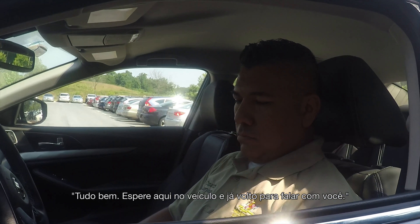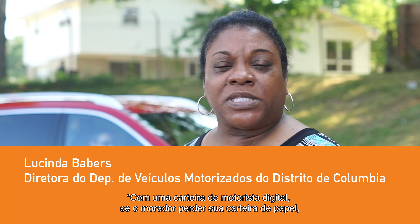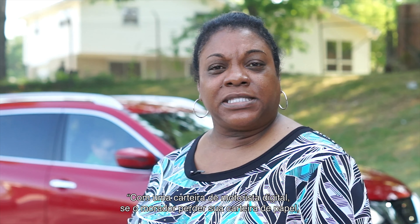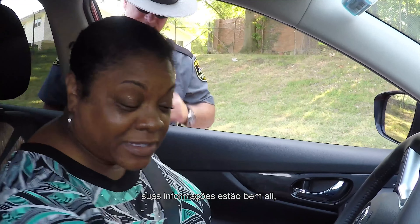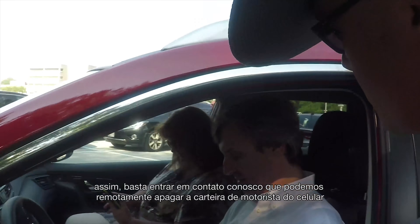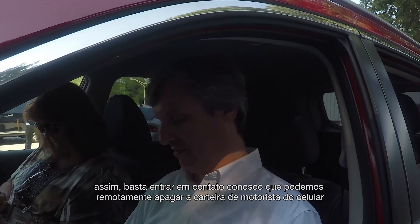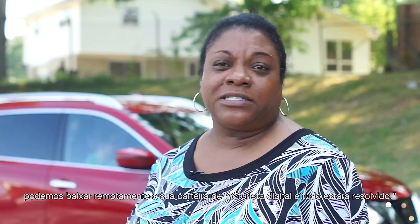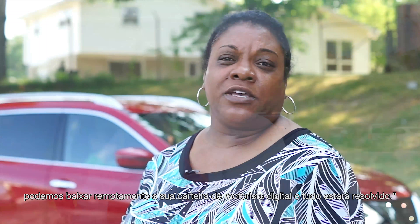All right, just wait here in the vehicle. I'll be right back with you. And with a digital driver's license, if the resident loses their physical driver's license, their information is just out there. But if they lose their phone, it's not an issue because it's password-protected, and then they can contact us. We can remotely just wipe out their driver's license. When they get their new phone, we can then remotely download that driver's license, and they're good to go.